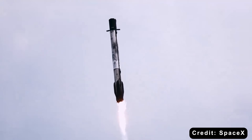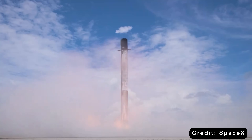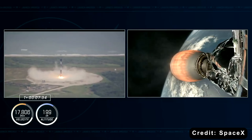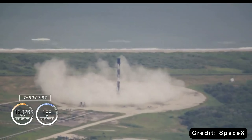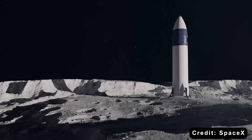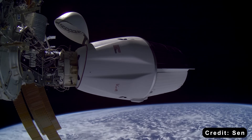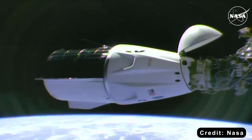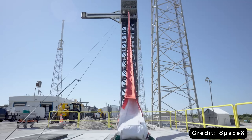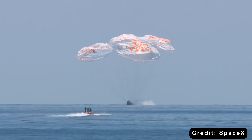Another advantage is cost. SpaceX's reusable technology means they can fly cheaper than traditional programs, so NASA doesn't have to pay multiple providers just to keep missions running. That money can go toward new exploration programs — moon missions, Mars projects, you name it. With over 20 successful ISS missions under its belt, Dragon is battle-tested, its launch escape system can pull astronauts to safety during liftoff, and those ocean landings with parachutes are smooth and proven.